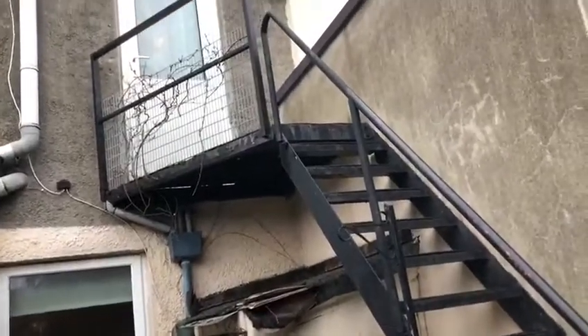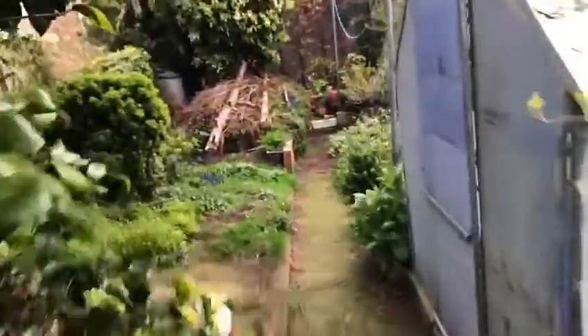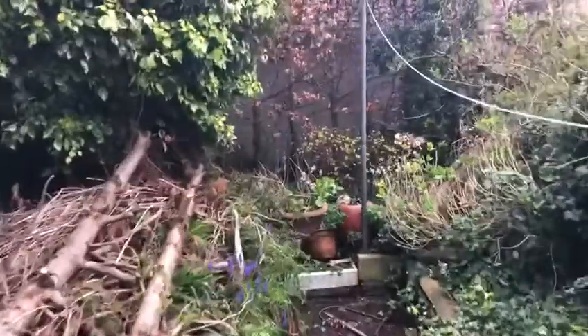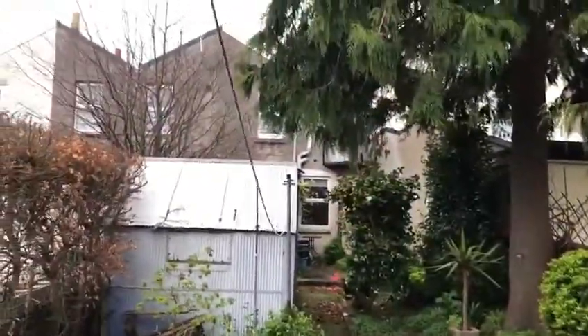There's another access point going up to one of the rooms upstairs. That's the back elevation, as you can see.